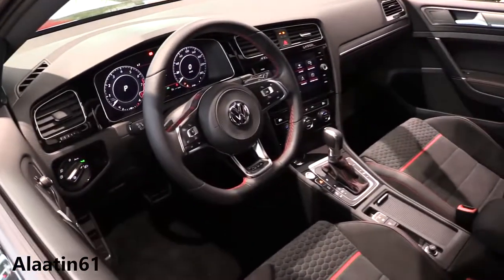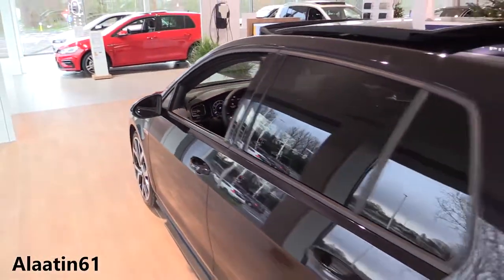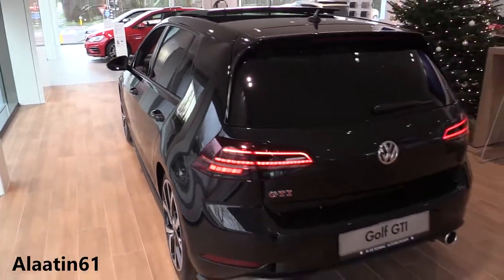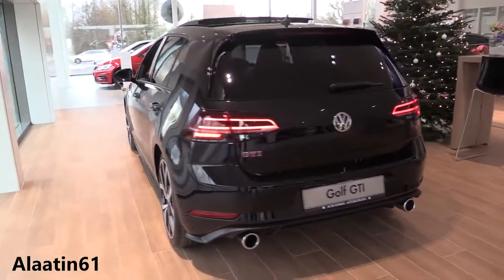GTI badge on the side. We will look at the interior in a few moments. It comes with Continental SportContact 6 tires. You have the tinted rear windows, special diffuser and dual exhausts.